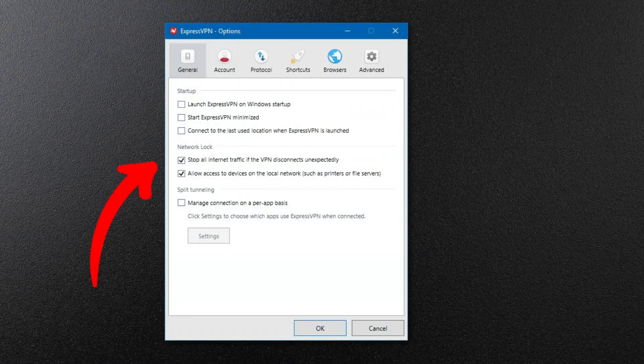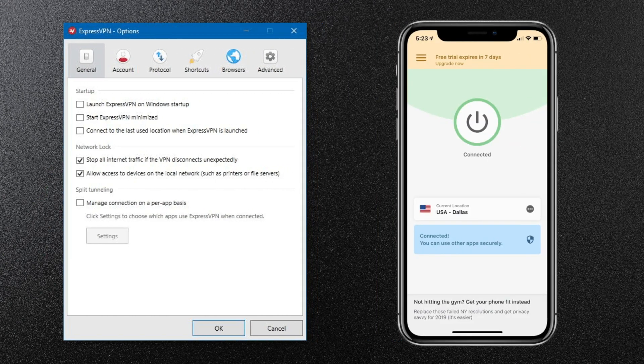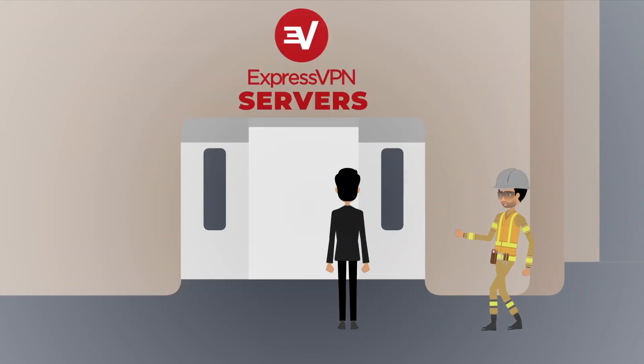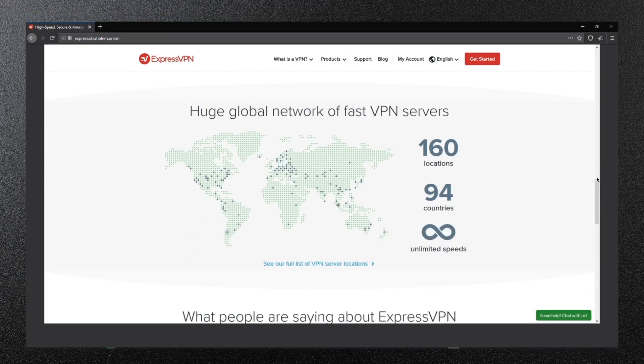Back to the app, there's a kill switch called Network Lock, which will cut off your internet connection if the VPN crashes. Unfortunately, the iOS app doesn't have a kill switch yet. There's leak protection, and ExpressVPN servers are kept up-to-date with the latest tech and software. ExpressVPN even has a .onion website so you can visit their site safely and anonymously.